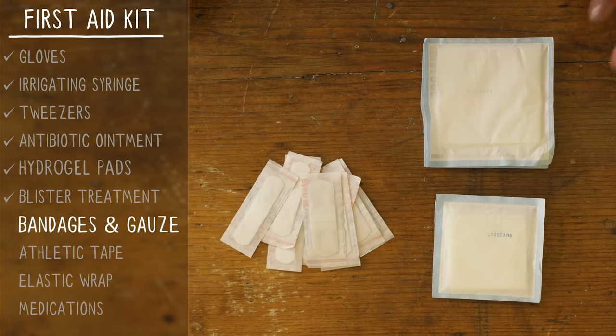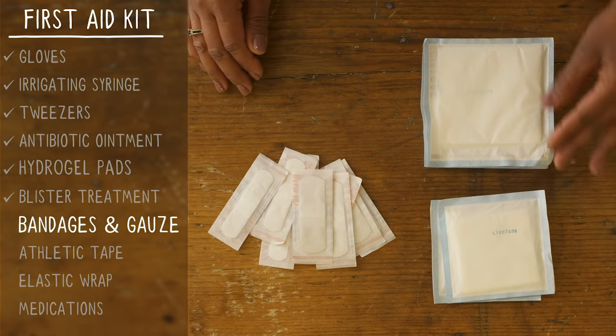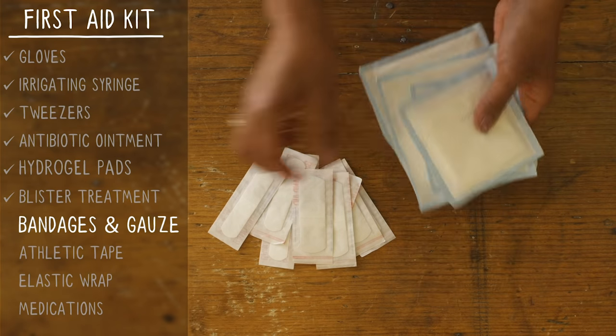You'll also want a variety of regular bandages for smaller cuts and scrapes, and bring gauze for bigger wounds. Pay a little extra money for the nonstick gauze — trust us, it'll be worth it when you take it off.